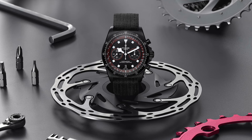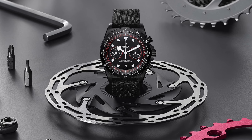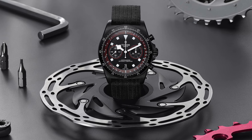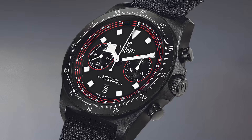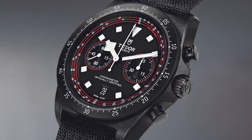Delving deeper into the Pelagos FXD Chrono's design nuances reveals a meticulous attention to detail. The matte black dial adorned with ceramic composite luminescent markers utilizing grade X1 Superluminova exudes a refined elegance synonymous with Tudor's craftsmanship. With striking red accents and prioritizing legibility, the dial draws inspiration from the distinctive colors of the Tudor Pro Cycling Team.